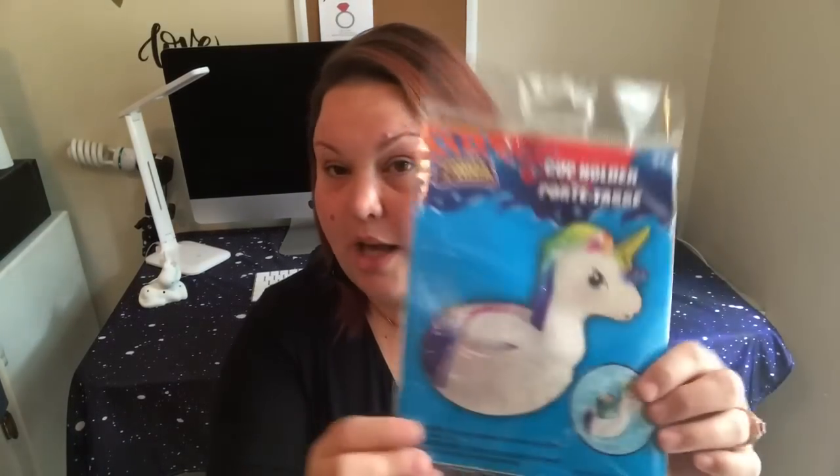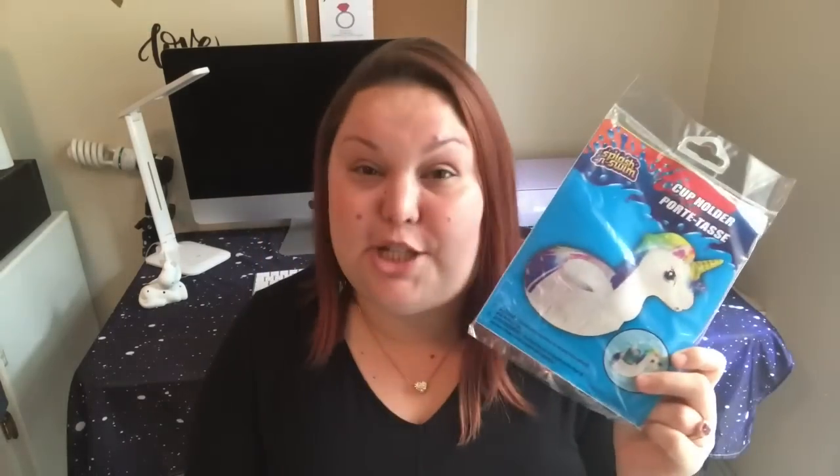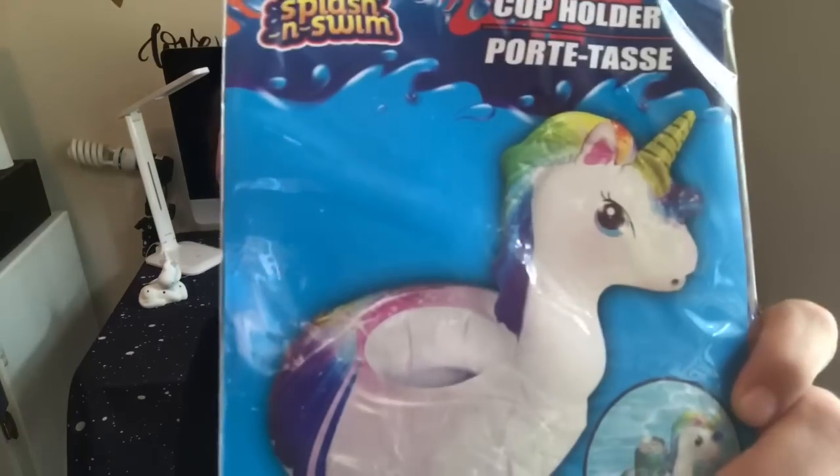I saw Chic on the Cheap haul this originally — I adore her, she's gorgeous, super talented, does great DIYs, and is one of my favorite YouTubers. This is the cup holder by the Splash and Swim brand — it's a little cup holder for your pool, in a unicorn design. She pointed out the side-eye this unicorn is giving, so it's like a unicorn with RBF — resting... face. It's my kind of unicorn, so I had to get it.